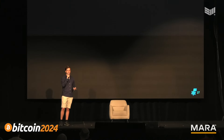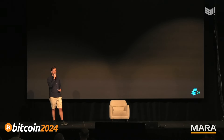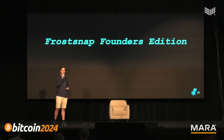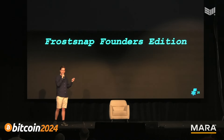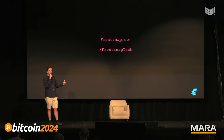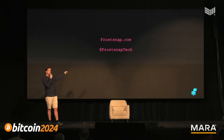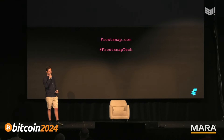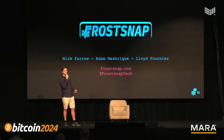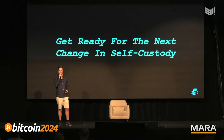I'm very proud to be announcing today: FrostSnap Founders Edition, coming later this year — a pack of three powerful devices providing easy multi-sig powered by Taproot, with many updates to follow. People on our mailing list at frostsnap.com will be the first to hear about it, so put your email in there. You can also follow us at frostsnap_tech on Twitter or X. Thanks very much to my team, Adam and Lloyd, and get ready for the next change in self-custody.